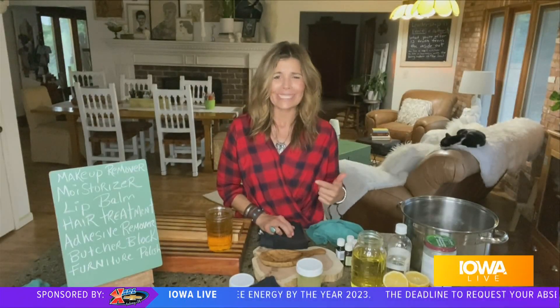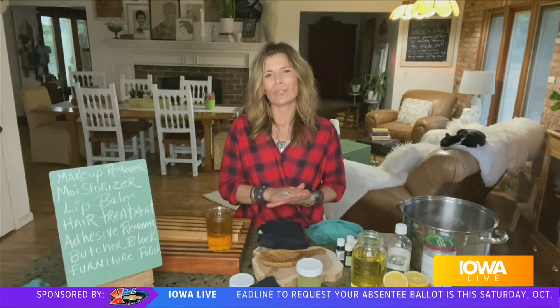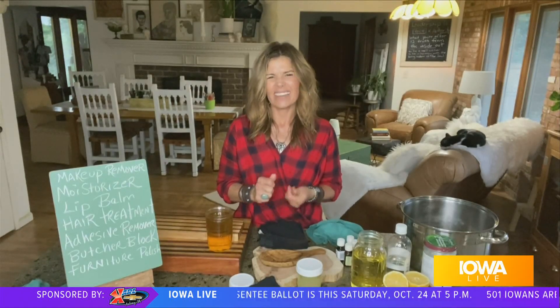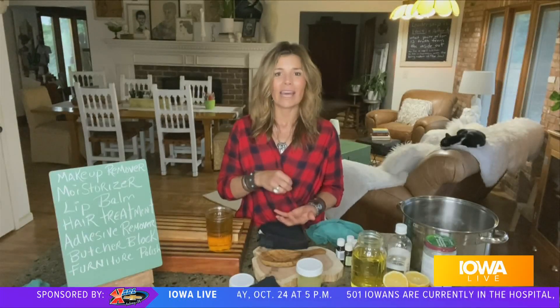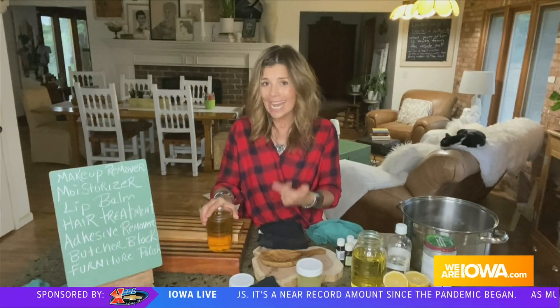It also serves as a really nice adhesive remover. If you have kids that are putting stickers everywhere — stickers in places you don't want stickers — or sometimes when you purchase something and there's adhesive from the price tag or that kind of residue, olive oil will do a good job of helping to lift that away. I'll let it sit on the residue; sometimes I'll even add some sweet orange essential oil to it, and that'll do a nice job of lifting it away. You can wipe the residue right off — adhesive remover, add that to the list.